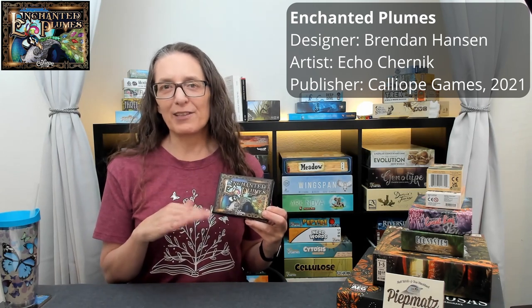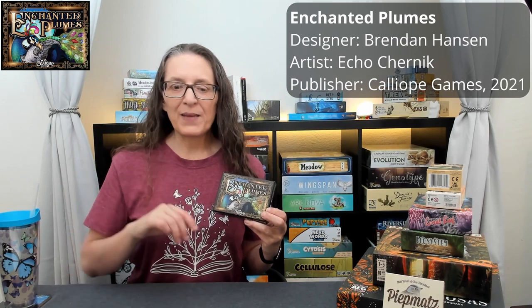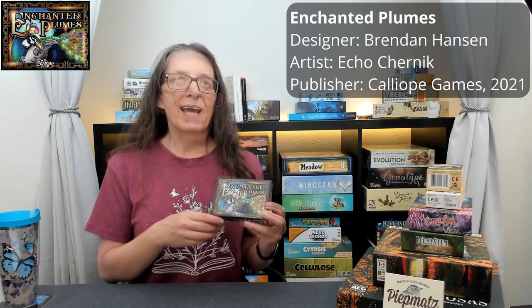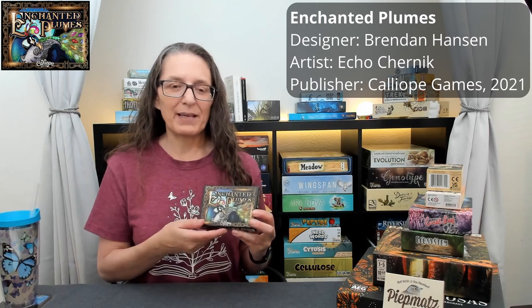I talked about this one last month: Enchanted Plumes. One of my favorite little card games, especially solo. The theme is very much pasted on, but it has beautiful cards where you are making peacock plumes — inverted triangles of peacock feathers — and scoring points based on the arrangement of cards. In both the solo and multiplayer game you're trying to score before the Peahen card comes out, at which point she judges the peacock tails based on your score.